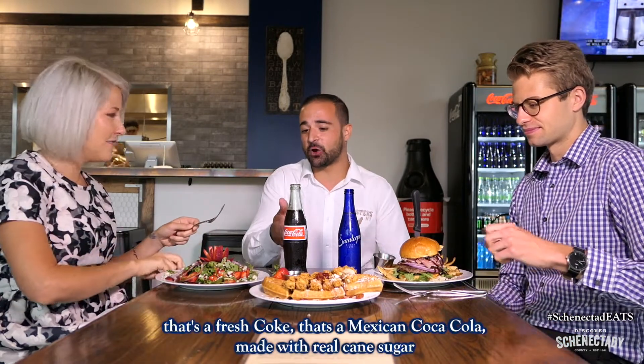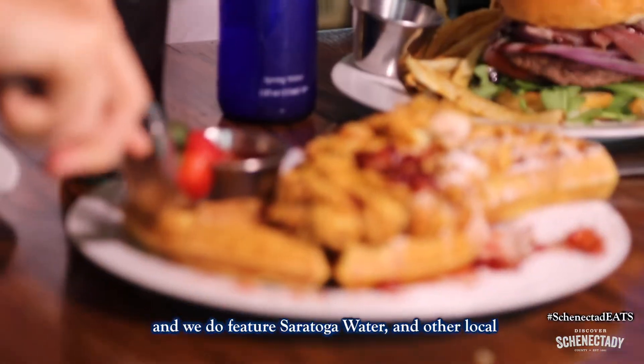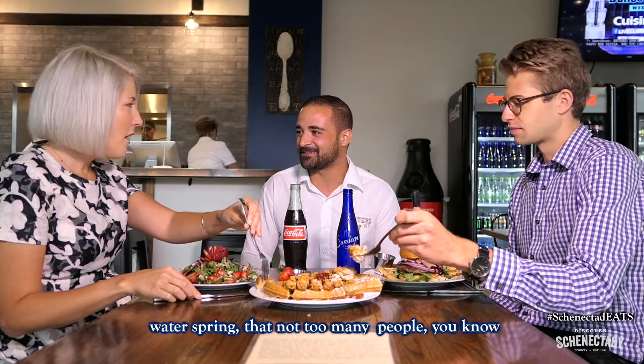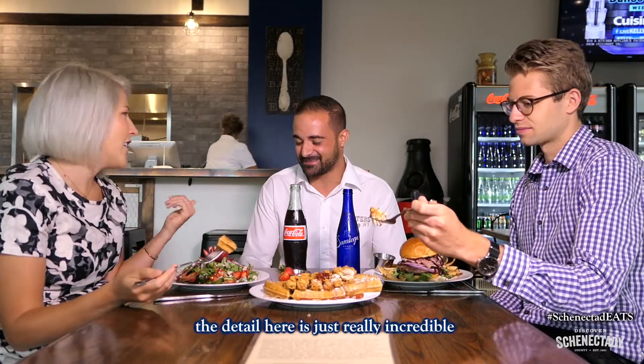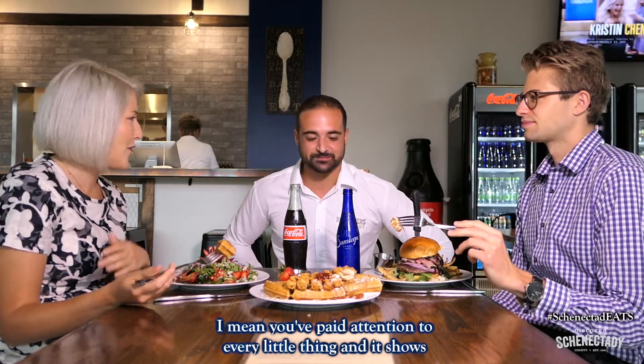I am so excited to try this. That's a Mexican Coca-Cola made with real cane sugar — Mexican Coke is the best. We also feature Saratoga water, another local water spring. The detail here is just really incredible. You've paid attention to every little thing. Absolutely, and it shows.